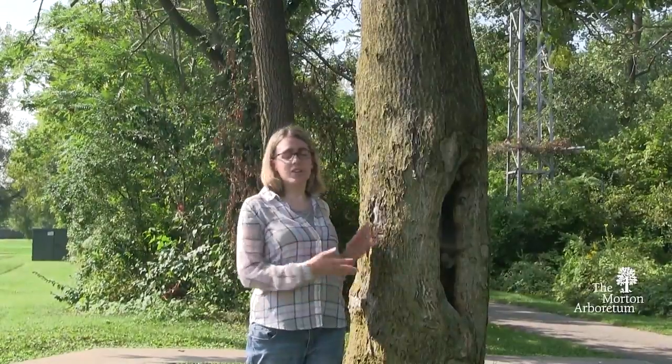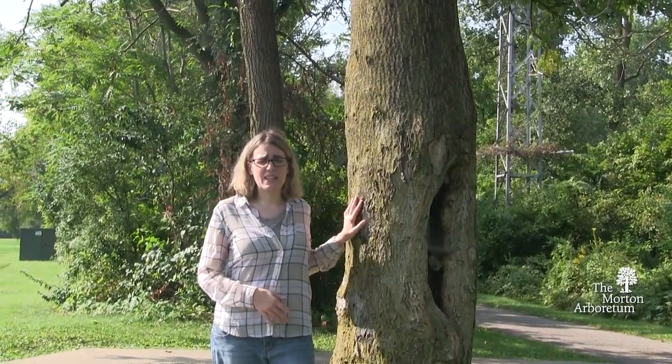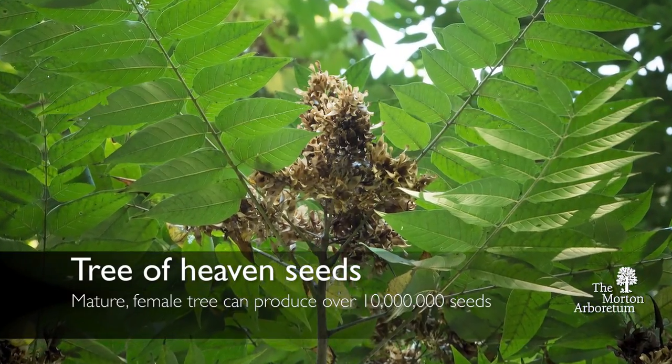On the flip side of the coin, some of the characteristics that have made Tree of Heaven desirable on the landscape also lead it to be very invasive — for example, that fast growth I just talked about.